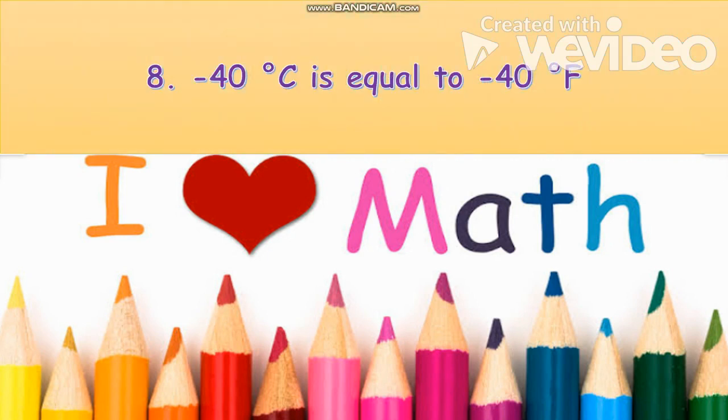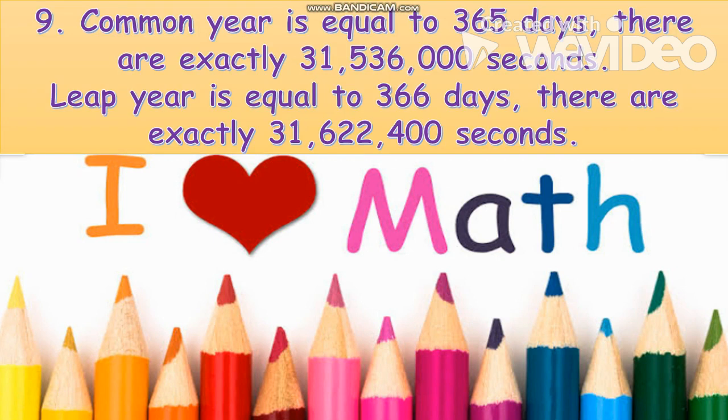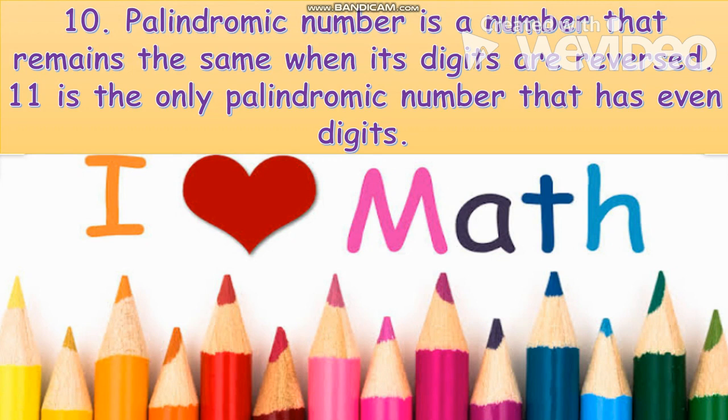Number eight: negative 40 degrees Celsius is equal to negative 40 degrees Fahrenheit. Number nine: a common year is equal to 365 days, and there are exactly 31,536,000 seconds. In a leap year, there are exactly 31,622,400 seconds.